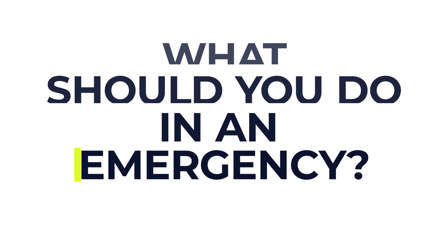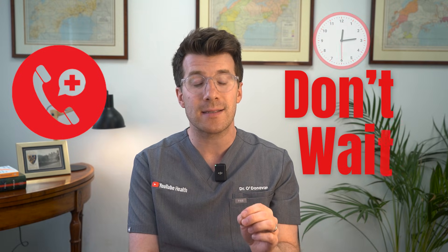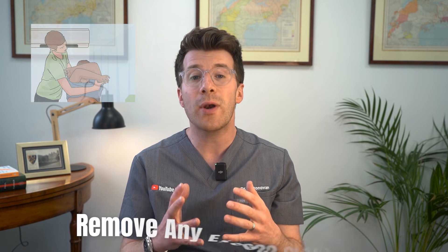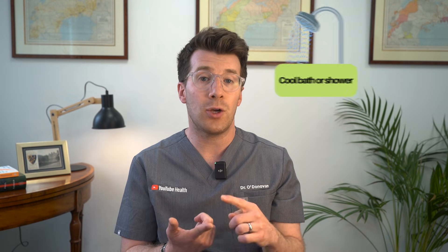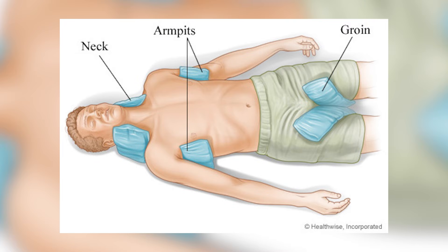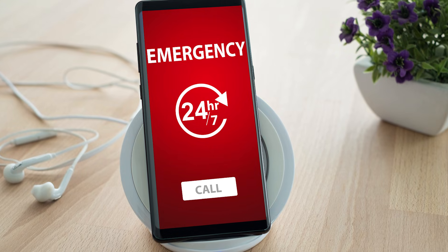So what should you do in an emergency? If you think someone might have heatstroke, don't wait — call emergency services immediately because time is of the essence. Whilst waiting for help, get them out of the heat into shade or a cool air-conditioned space. Remove any excess clothing and cool them down using a cool bath or shower, spraying with a hose or sponge, fanning while misting with water, or placing cold packs under the arms, in the groin, or on the neck. The goal is to lower their body temperature to normal as quickly as possible because every minute counts.